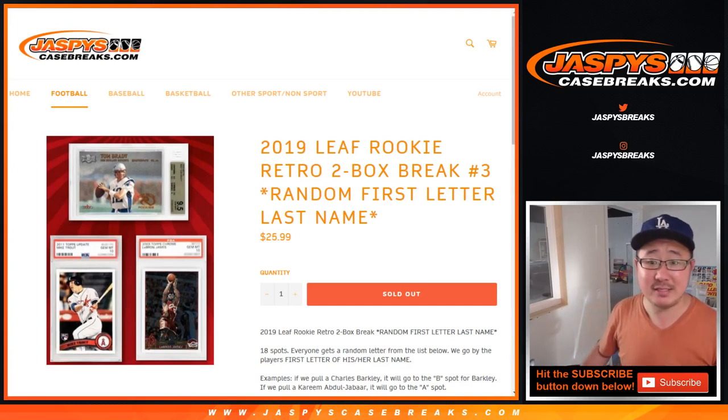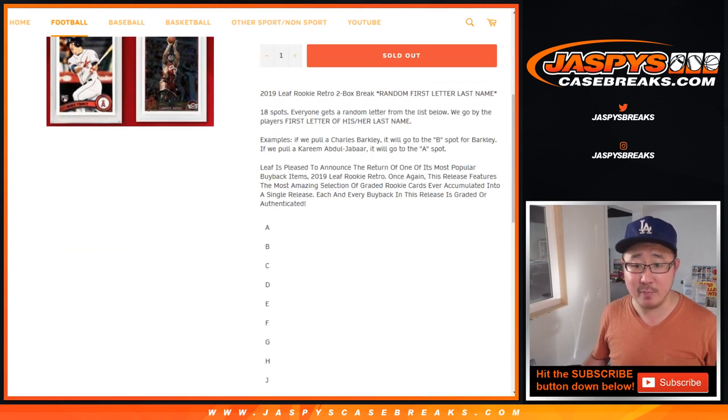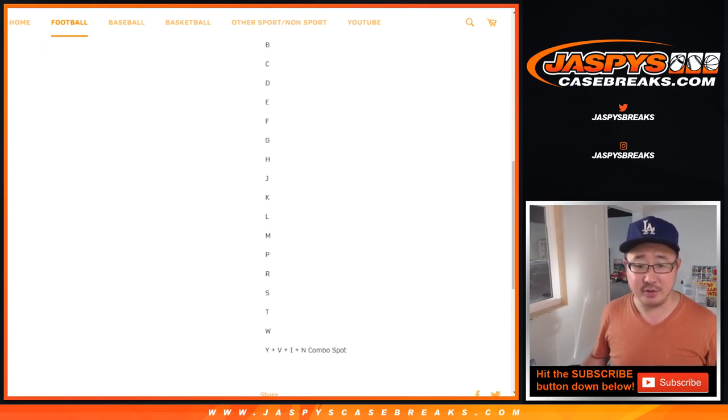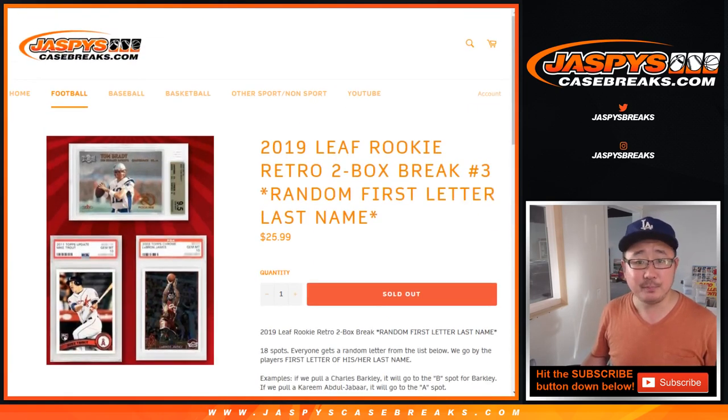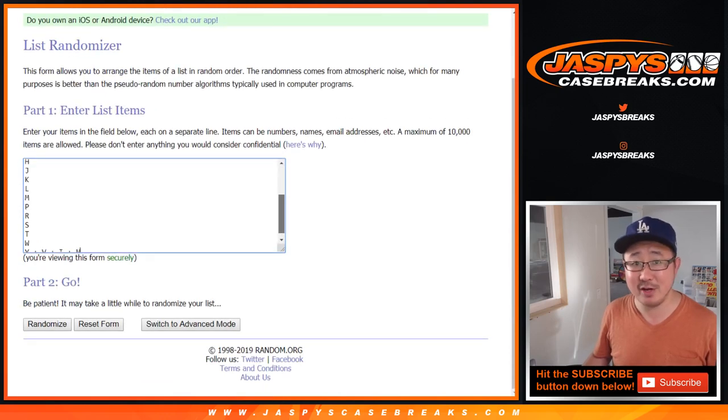Hi everyone, Joe for JaspiesCaseBreaks.com coming at you with 2019 Leaf Rookie Retro 2-box random letter number 3 from JaspiesCaseBreaks.com. Remember, this is the first letter of their last name — so Barkley will go to B, Abdul-Jabbar goes to A, etc. So there are all the letters right there. Big thanks to all of these folks for getting into it. There'll be some more posted on JaspiesCaseBreaks.com as well. Don't sleep on this Rookie Retro, it's some nice stuff.